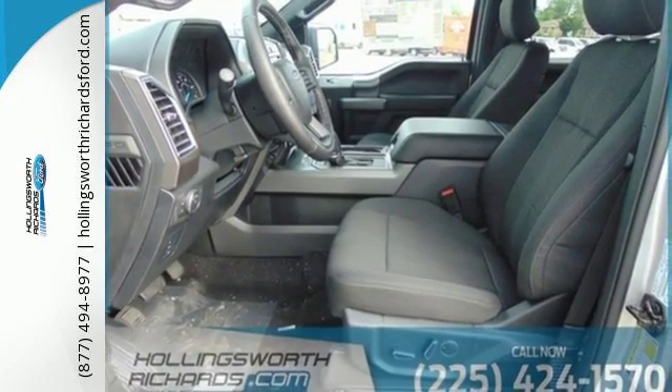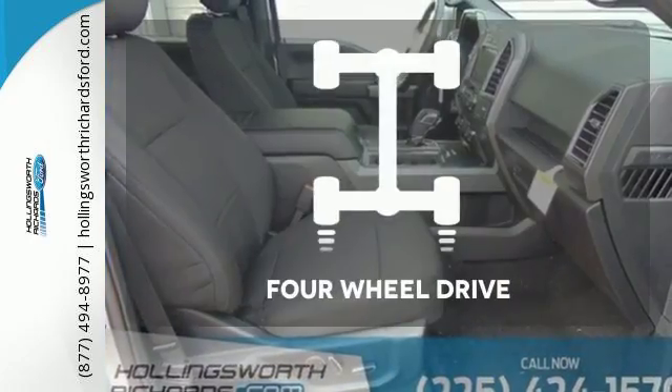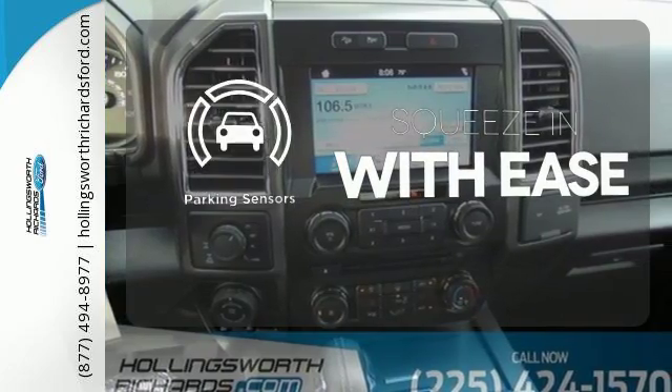Plus, this handy F-150 offers valuable cabin space and storage for improved workday efficiency. With four-wheel drive, you'll never get stuck again. The parking sensors let you squeeze into those tight spots with ease.